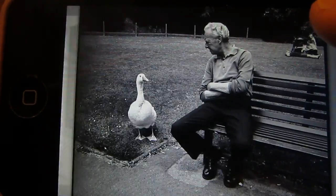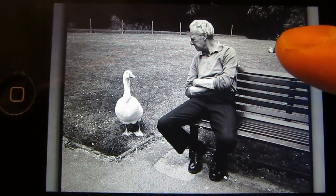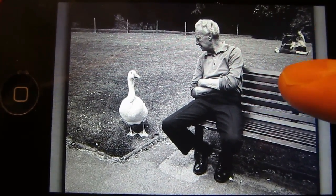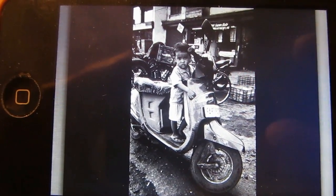It's all stuff that feels very relevant and feels like you're almost there just looking, you know, hanging out — sitting next to that man while he talks to the duck, or watching this kid ride his scooter. This is one of my favorite photos in this app.